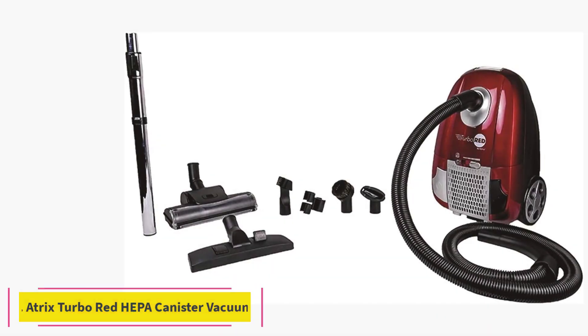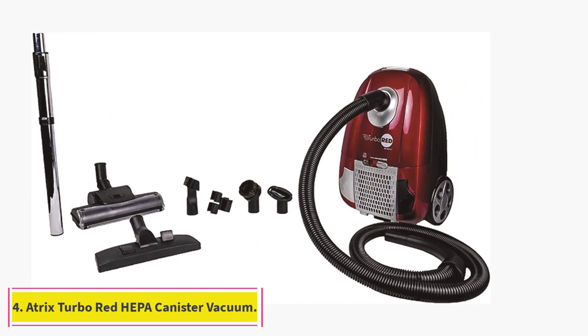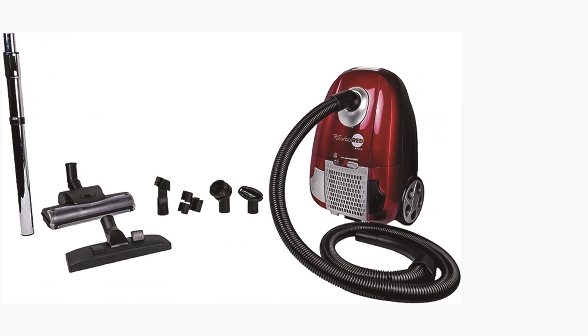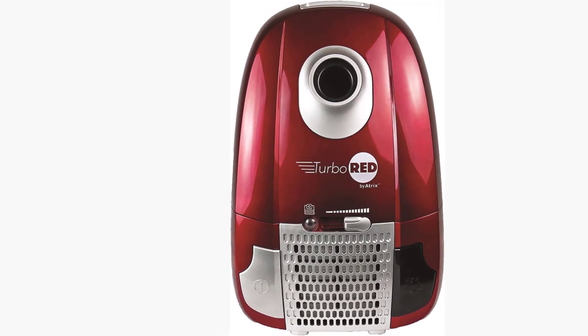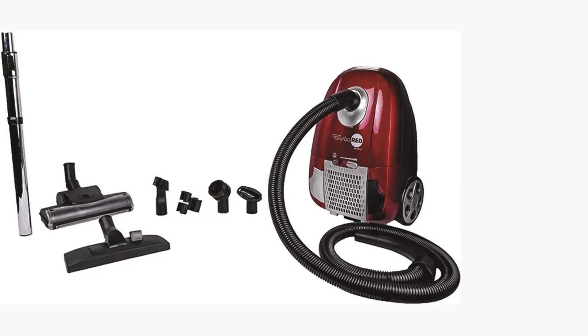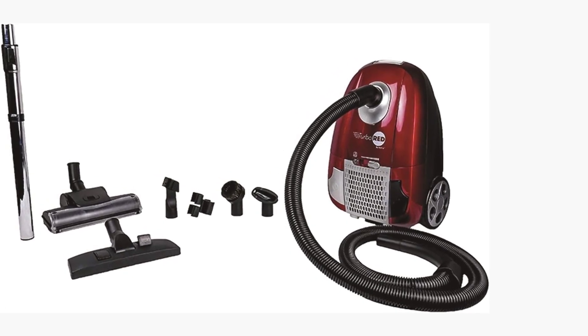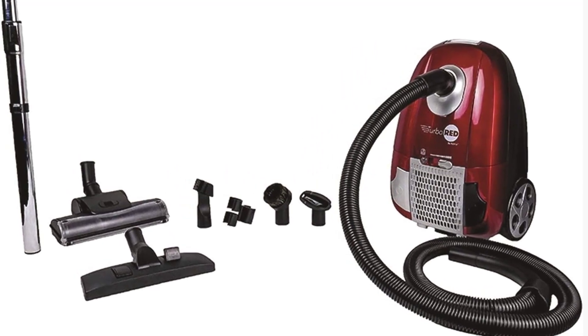At number 4: the Atrix Turbo Red HEPA Canister Vacuum. While canister vacuums can be practical for cleaning, they can be challenging to store in small spaces. If you're interested in something more compact — say, because you live in an apartment or condo, or simply do not want to lug a giant appliance up and down the stairs — look to the Atrix Turbo Red Canister Vacuum.